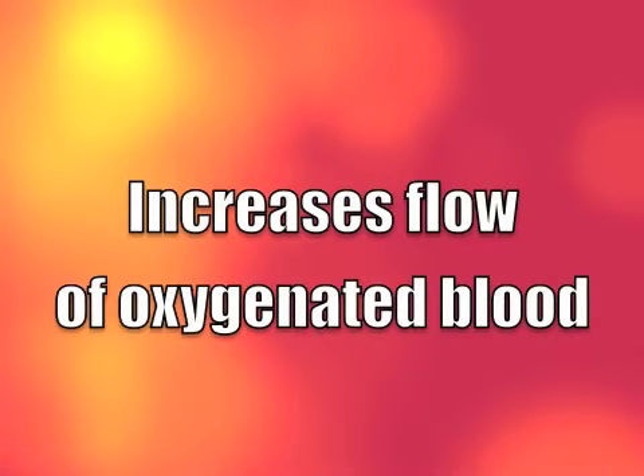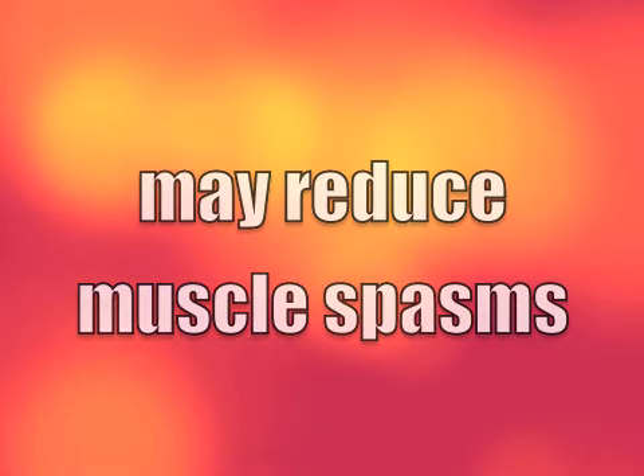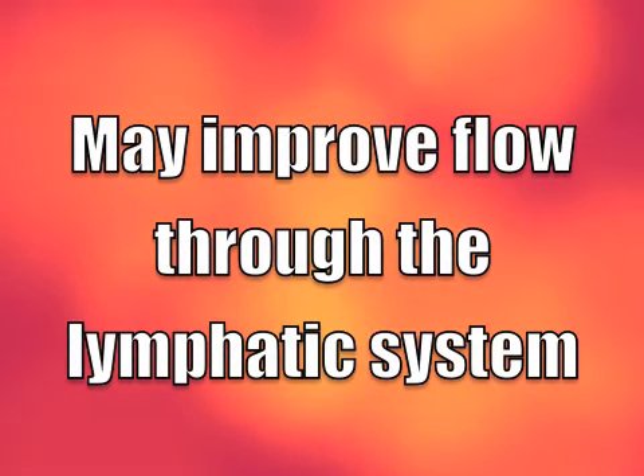Far infrared heat waves dilate blood vessels and capillaries, providing increased flow of rich oxygenated blood to muscles and joints. May reduce muscle spasms and promote healing of injured and sore muscle fibers. May improve flow within the lymphatic system to reduce swelling and inflammation.